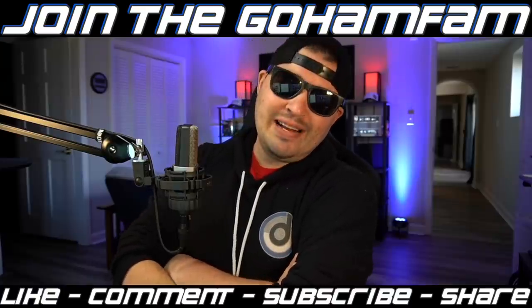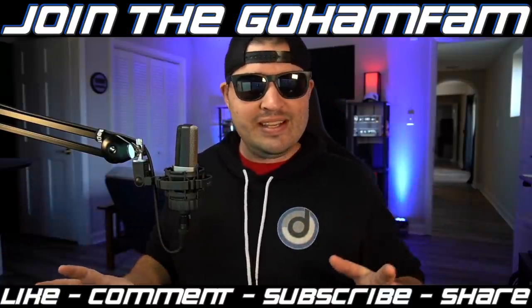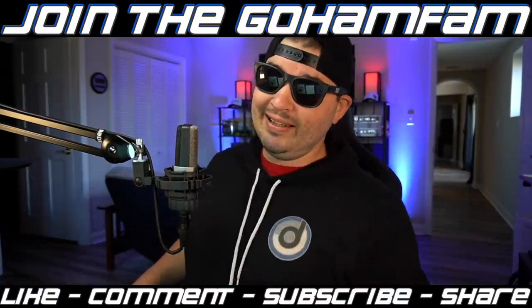A few things have been brought to my attention this weekend about the news and mod videos - I'm going to be changing a few things up. It might be a little bit different, but hang in there.